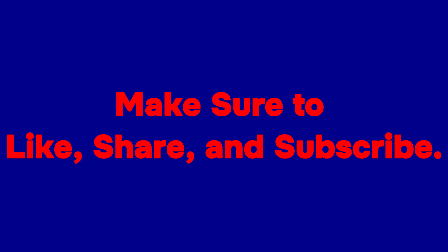Thanks for watching. Make sure to like, share, and subscribe for more Healthy Habits content.